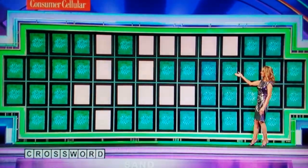On we go to one of our world-famous Wheel of Fortune crosswords, and the clue is 'sand blank.' Jane, you'll start.